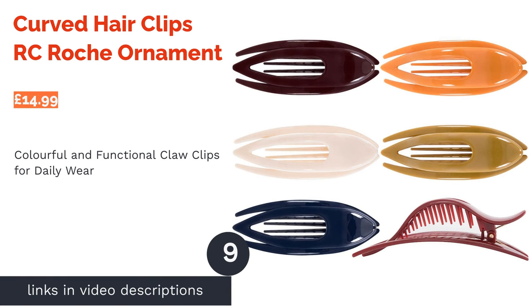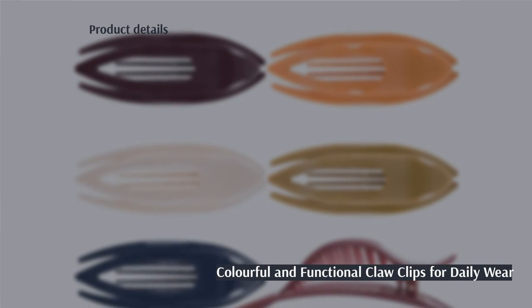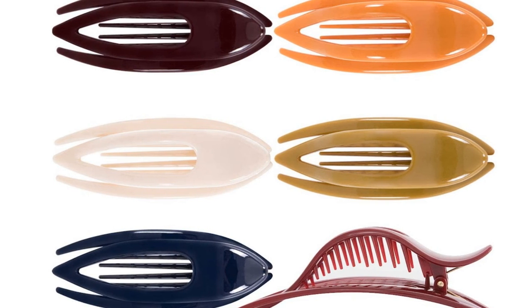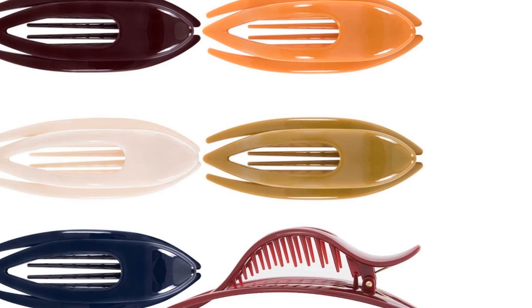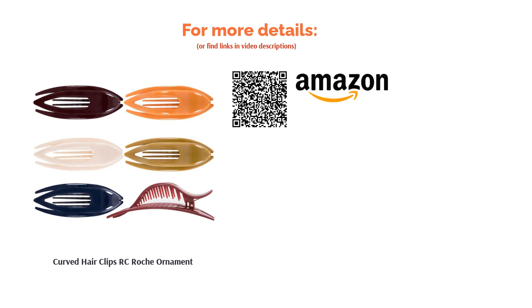The next product is Curved Hair Clips by RC Roche Ornament. Functionality doesn't always equal mundanity — with this assortment of pastel-colored hair clips, you get a selection of accessories that perform well while ensuring that you stand out from the crowd too. We've chosen the medium size here, but a range of sizes are available to suit every individual. The hinged tooth lock mechanism is secure and guaranteed to hold your hair in place all day. It's just a shame that the fine plastic teeth are prone to breaking.